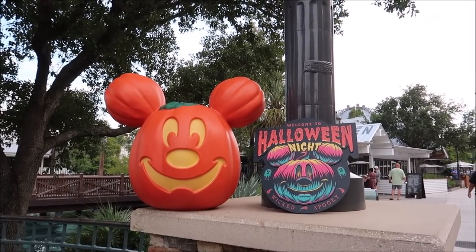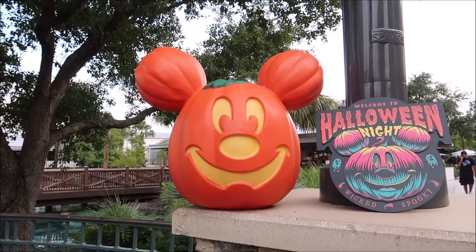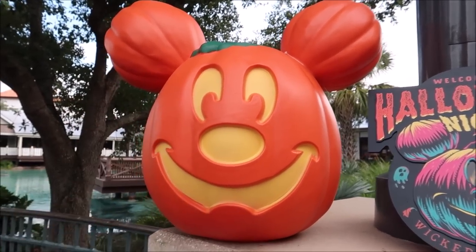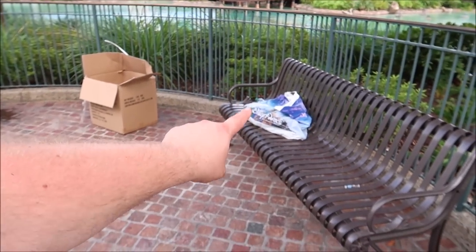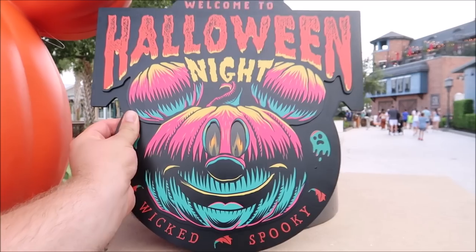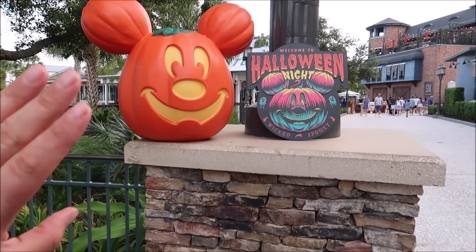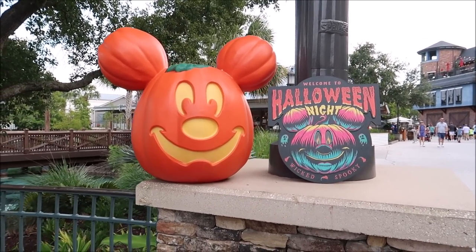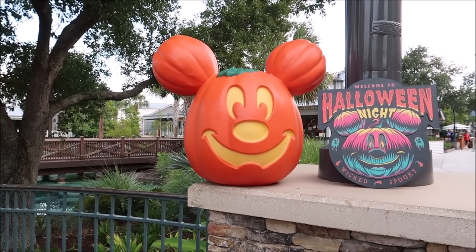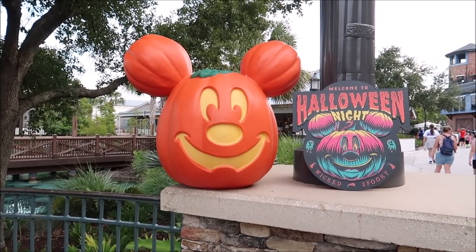I couldn't wait — I had to open up the big box and show you guys what was inside. How could I pass up a gigantic Mickey pumpkin for only $70 that glows in the dark? It is huge. I also got the little sign that lights up in the eyes: 'Welcome to Halloween Night, wicked spooky.' Within a minute of taking it out, somebody came up and asked to take a picture — they thought it was Disney Springs decoration. We'll still have a full unboxing video when we get home.